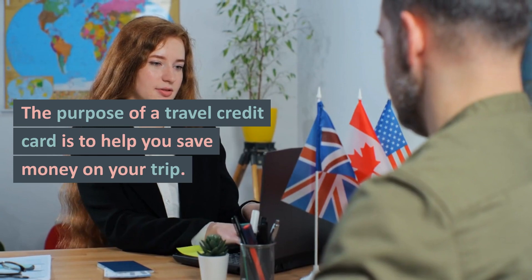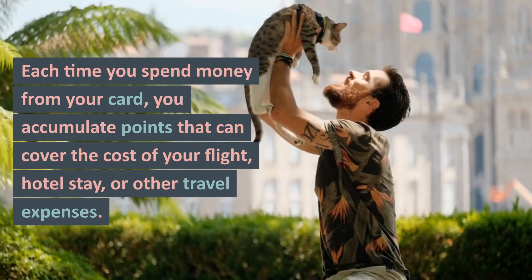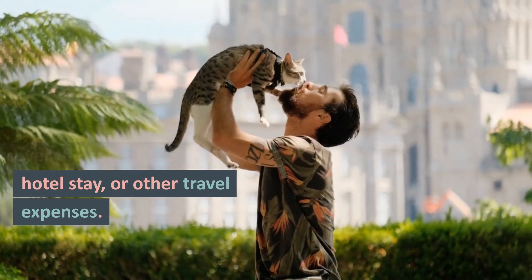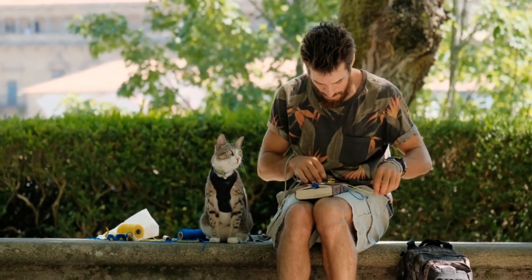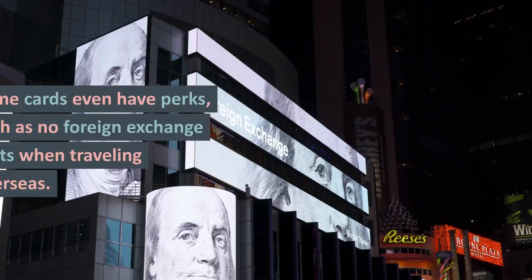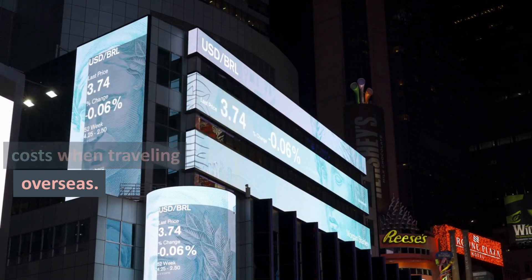The purpose of a travel credit card is to help you save money on your trip. Each time you spend money from your card, you accumulate points that can cover the cost of your flight, hotel stay, or other travel expenses. What you buy doesn't matter because you can use it like a regular credit card. However, you gain more points for travel-related items. Some cards even have perks, such as no foreign exchange costs when traveling overseas.